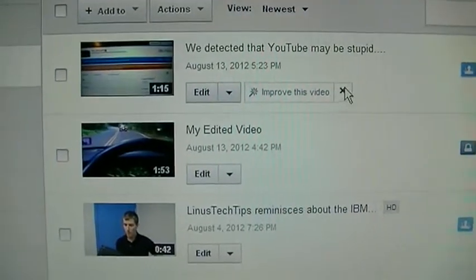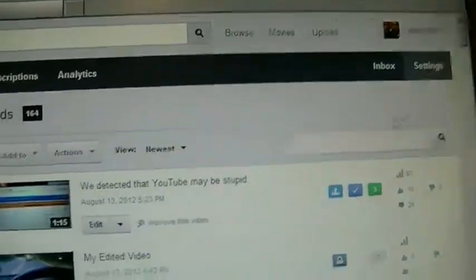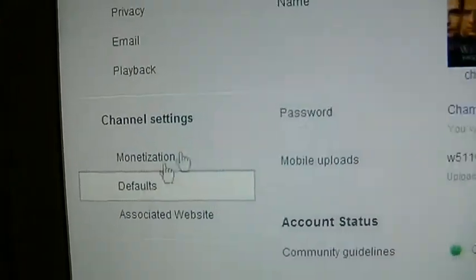Instead of just hitting the X on it every time, what you do is go to your settings on your channel. Once that comes up, you go to channel settings defaults.